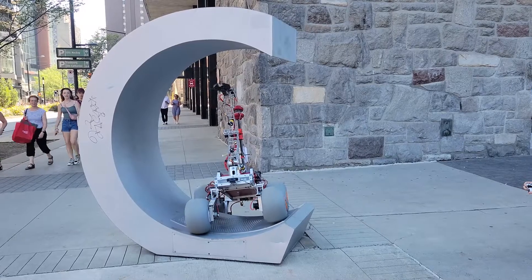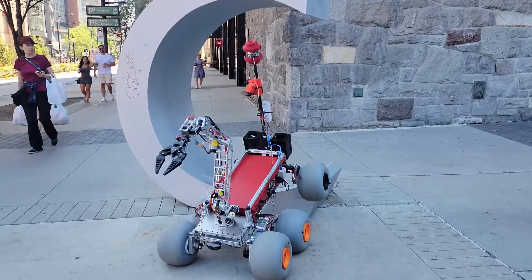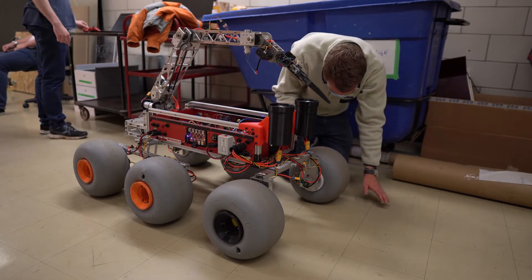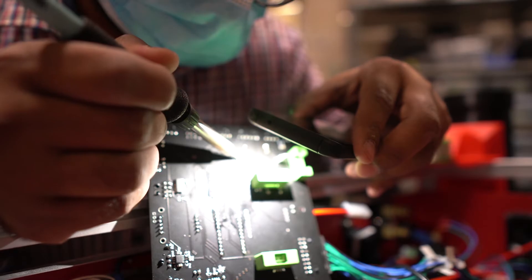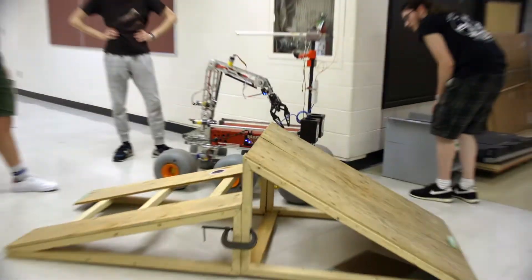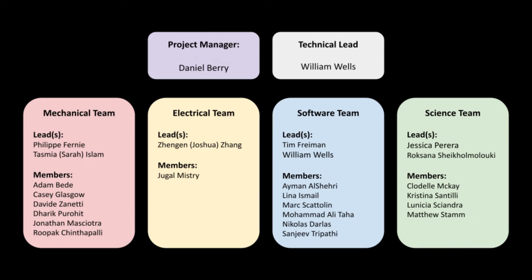The Space Concordia Robotics Division is a multidisciplinary group of undergraduate and graduate students from Concordia University in Montreal, Canada. Within our team, we have sub-teams that handle different responsibilities for each aspect of the project. The following image shows our team structure.